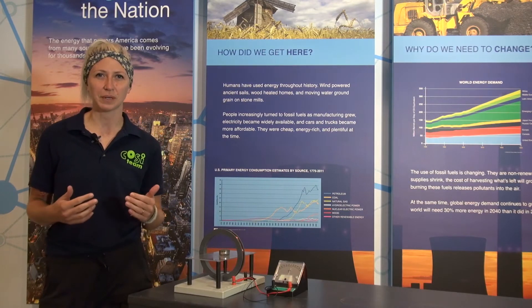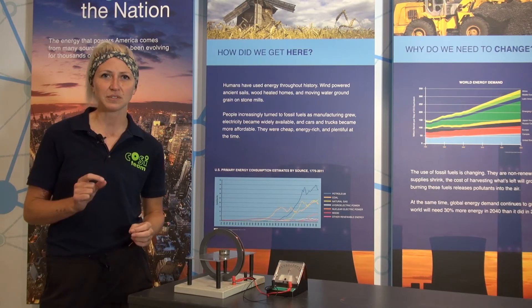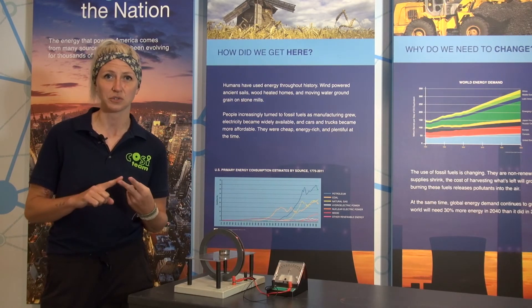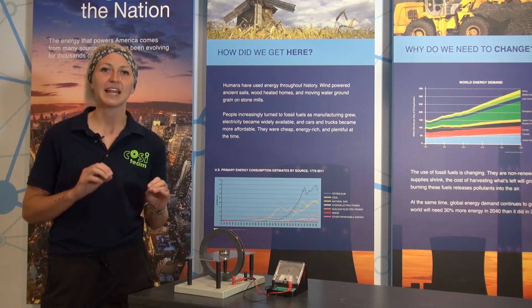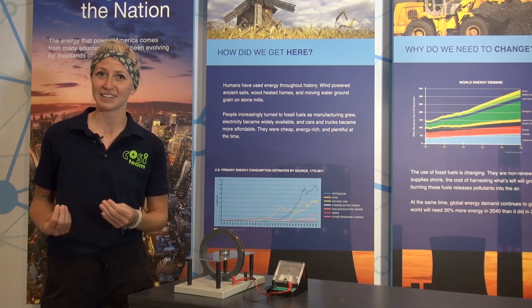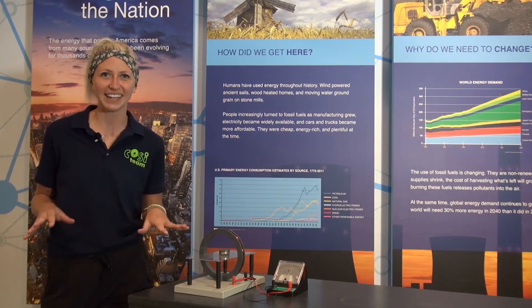Atoms are the tiny building blocks that make up everything around us. Within those atoms are even tinier particles called protons, neutrons, and electrons. Protons have a positive charge, electrons have a negative charge, and neutrons — well, they're neutral. They don't have any charge.